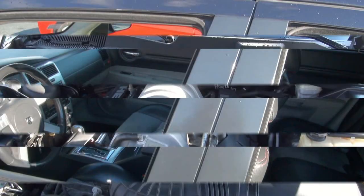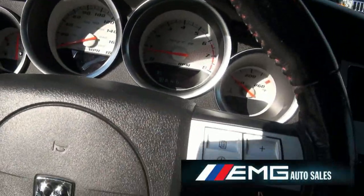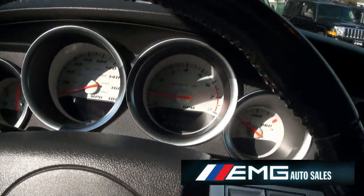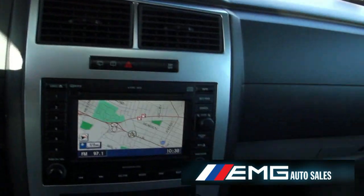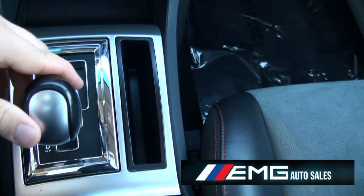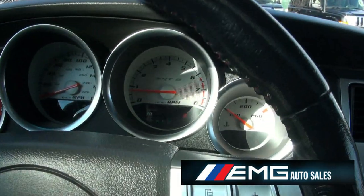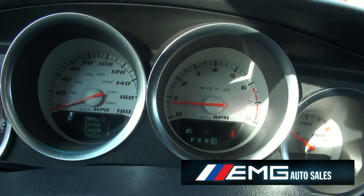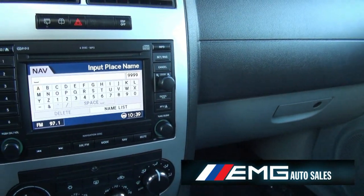Another thing I like about the car is that the back windows go all the way down. Inside you have 76,000 miles on the odometer. You have navigation, dual climate control, an auto stick, heated seats, and a lot of functions in the middle for the map with the nav. You can also control things right from the steering wheel.